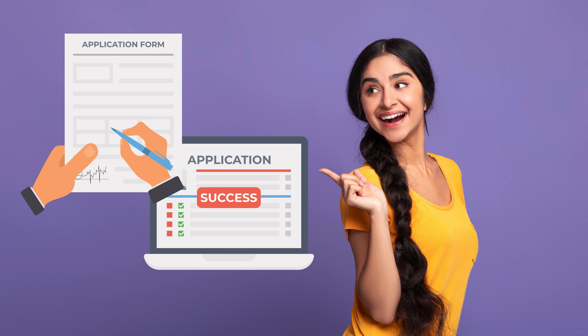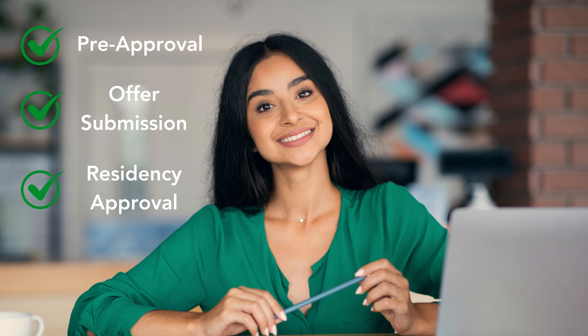That's the final step. Simultaneously with the offer, we recommend starting the park application process. Each manufactured home park may have specific requirements, so we'll guide you through that as well. Can I complete these steps in any order? While they don't necessarily have to be in a strict order, all three steps — pre-approval, offer submission, and park application — must be completed for us to move forward with the purchase. This ensures a smooth and efficient process.